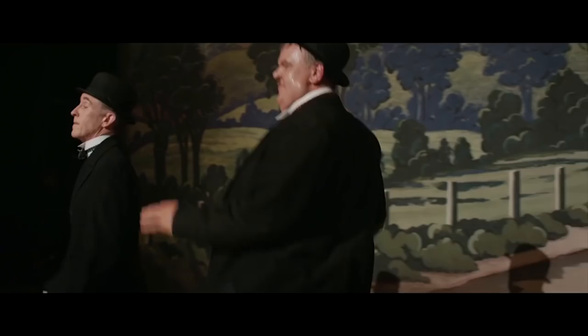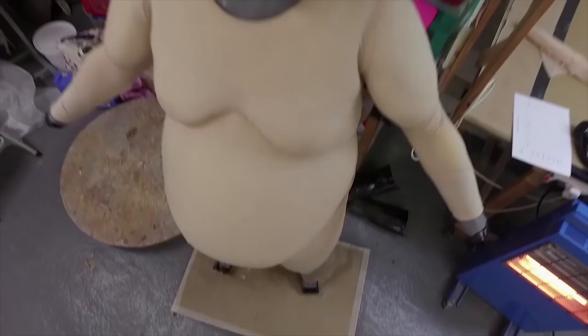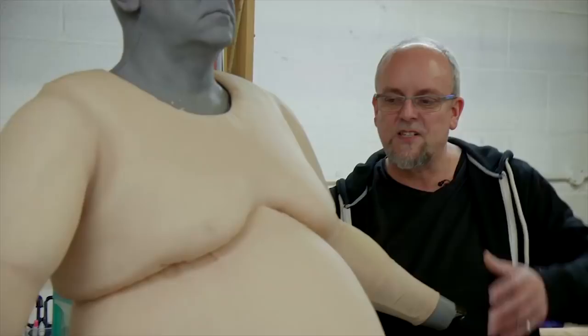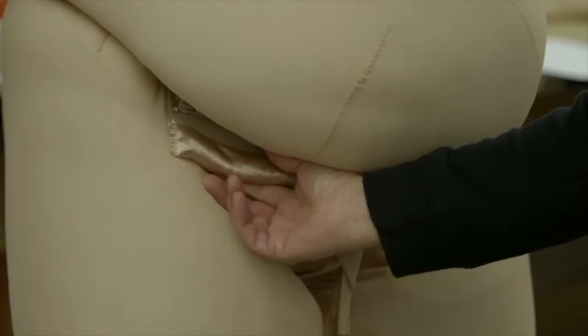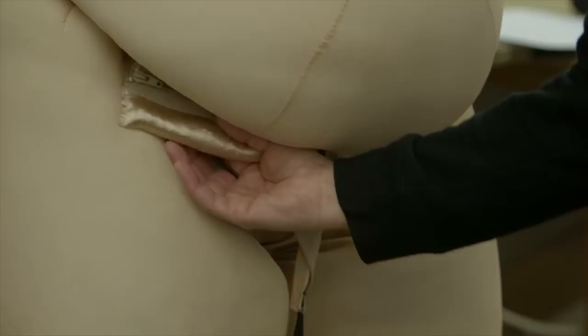This is one of the fat suits. It's made in two sections, so we've got trousers and a top, which pull on separately and zip together. Under here we've got little weighted bags — lead shot basically — because John wanted to feel some weight built into the suit, so it actually felt heavy to him. It really affected the way he walked and made him move in a different way.